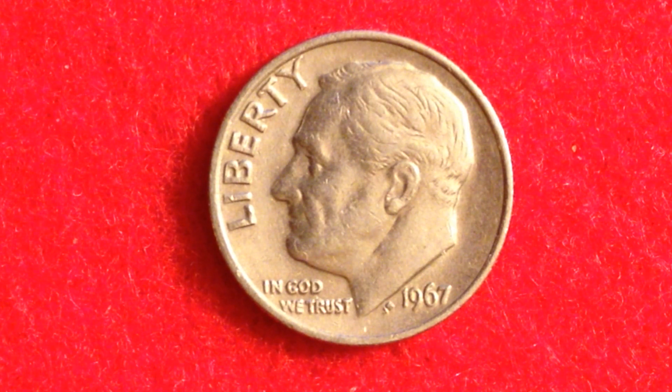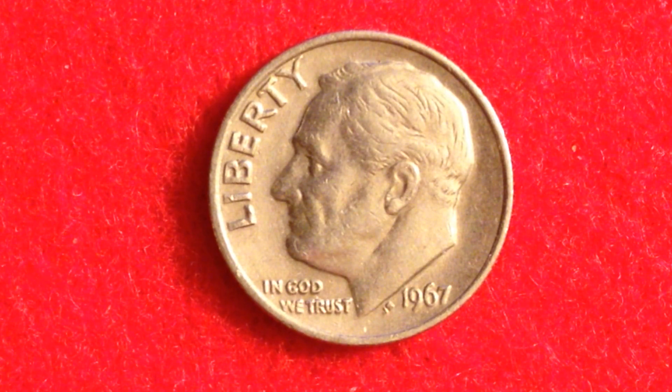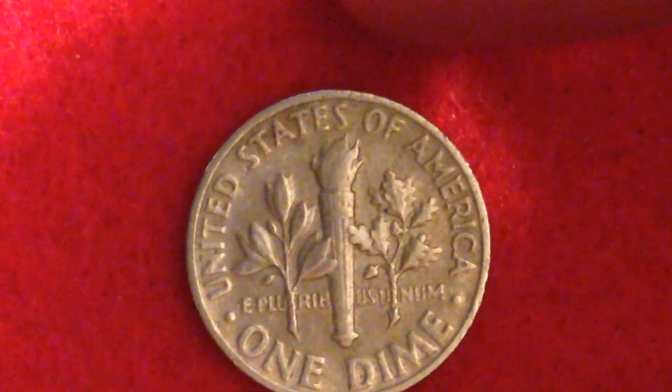Now let's get back to the 1967 Roosevelt dime. The key to this coin, if you want it to be worth any money, is the Full Bands designation. Looking at the PCGS coin price guide right now, a mint state 67 coin would normally be worth a ton of money — however, a 1967 MS67 is going to be worth just $18. But with the FB designation, an FB MS67 will be worth $225.